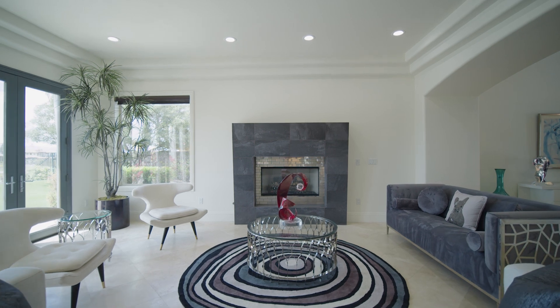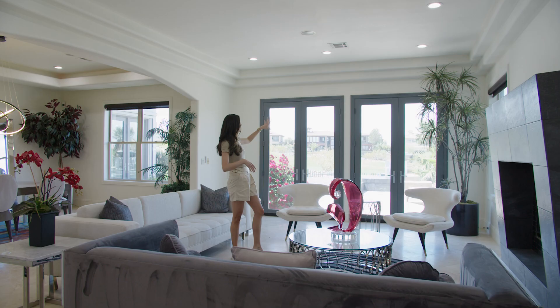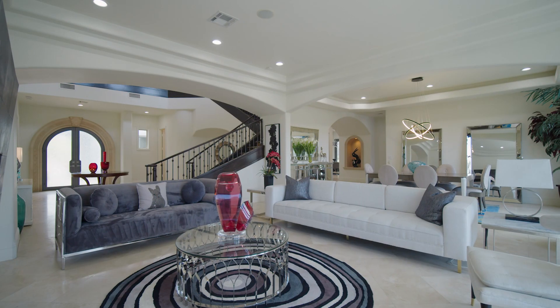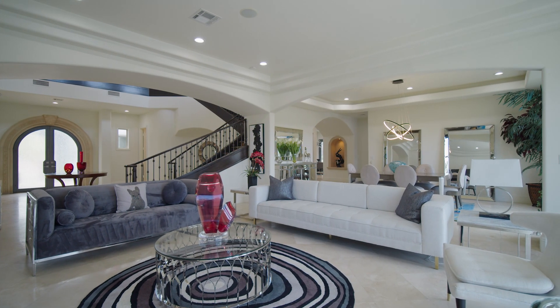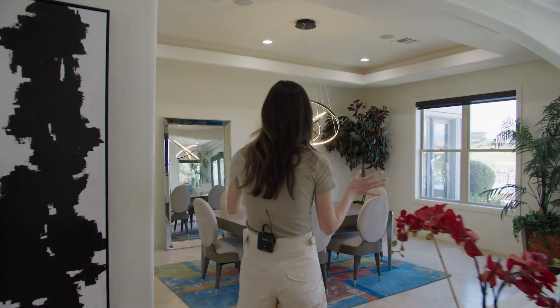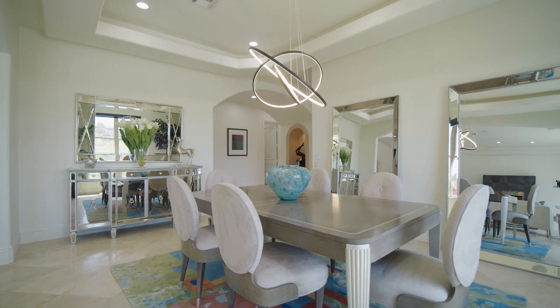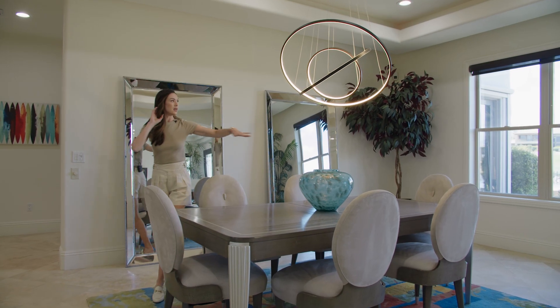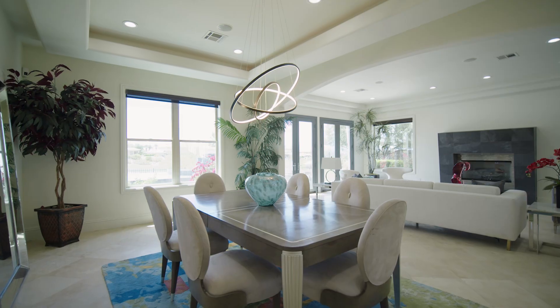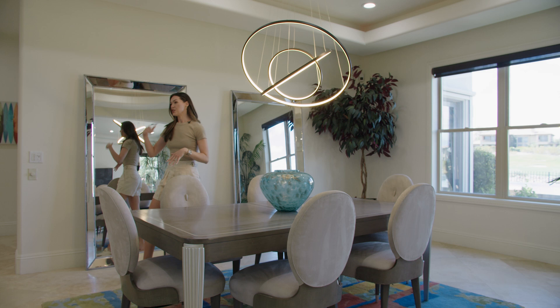Right when you walk in you've got the formal room with a really cool fireplace. You get a really nice view of the golf course and your pool, with lots of great light coming in. It flows nicely into the formal dining area, so you can fit a really nice big table all the way across. Again you've got your views, so when you have people coming over, everyone's got a really nice view.